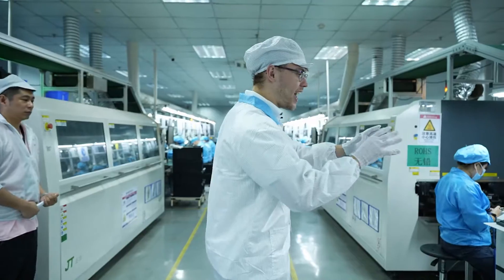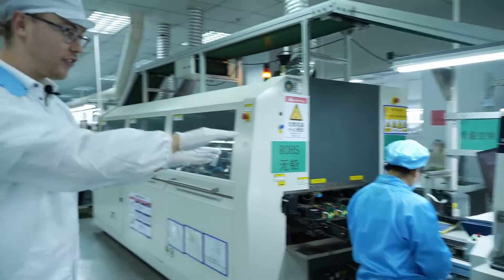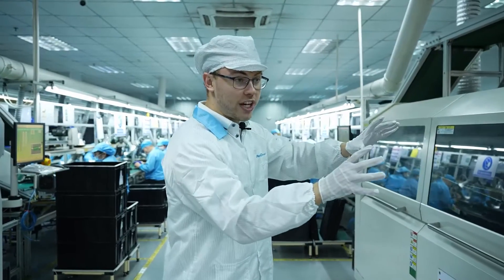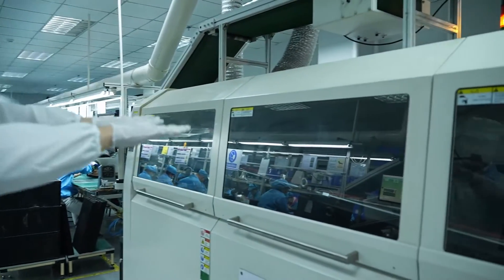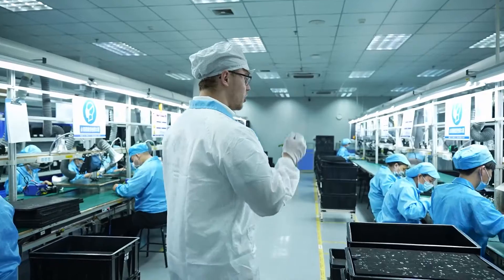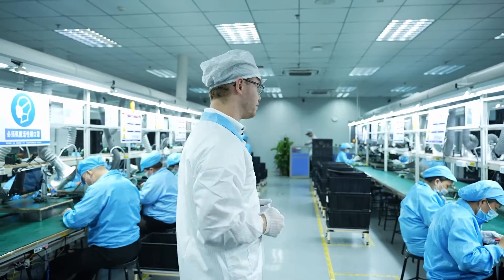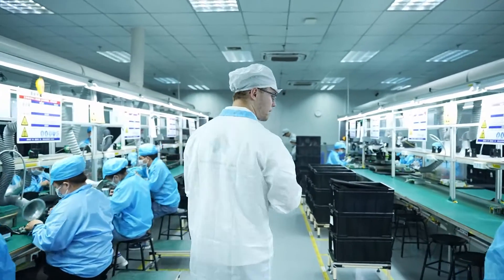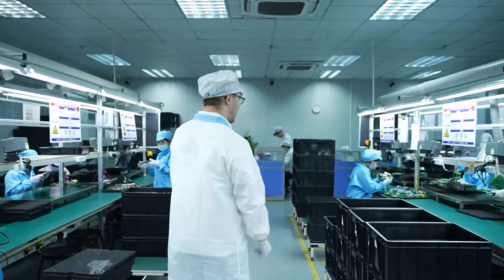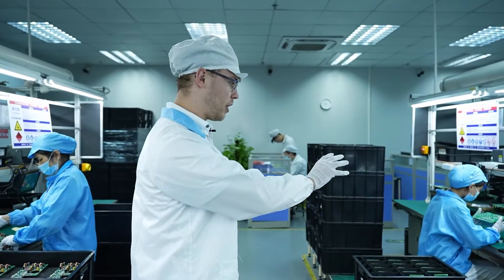Once the components have been attached to the surface area, we arrive at the first testing spot — this is the testing of the surface area of PCBA. This machine is welding the components to the PCBA. And after being welded, we are here testing the components and testing the backside area. After having the backside area tested, we finally arrive at the final test of PCBA and the components assembled.